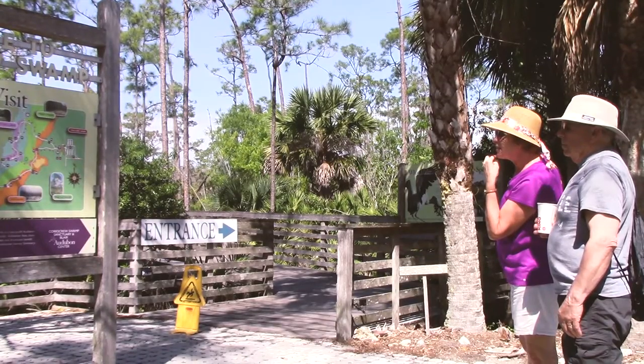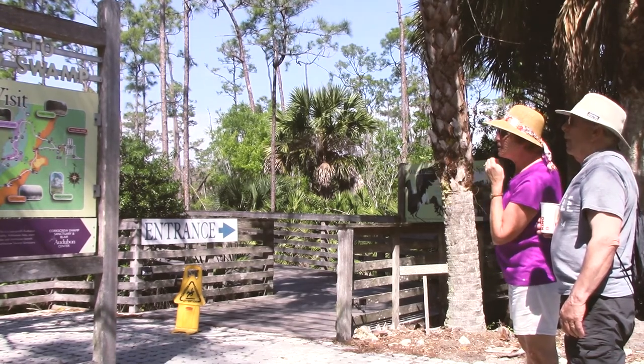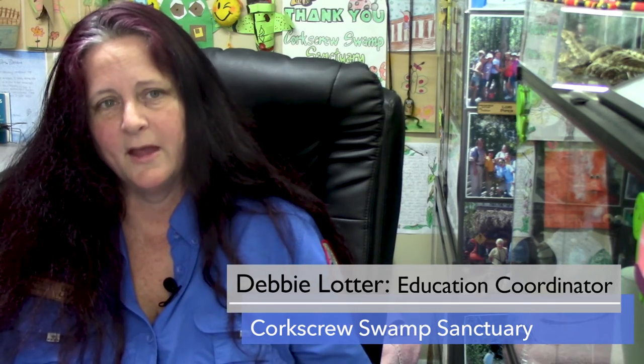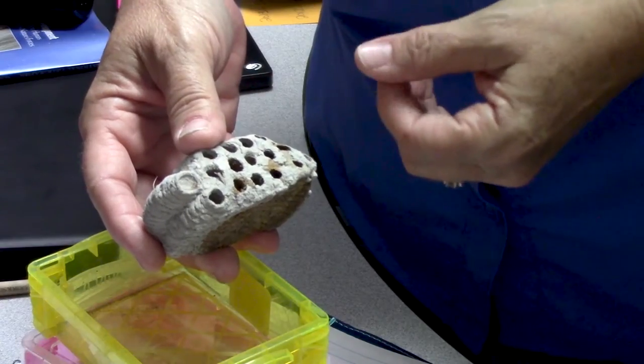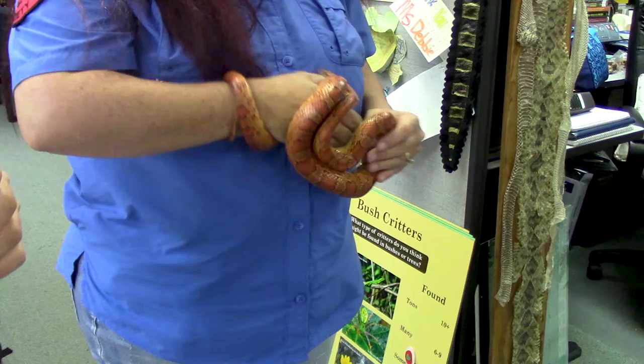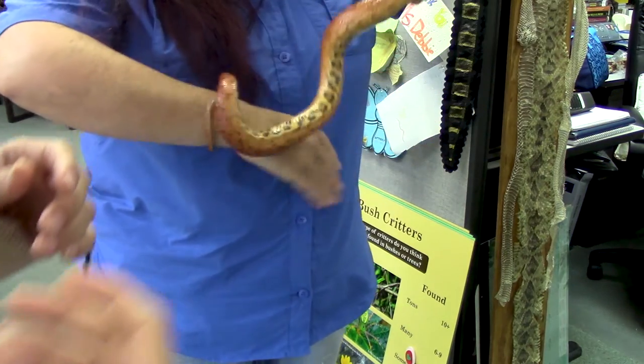Human connection is the most ongoing way that Corkscrew Swamp Sanctuary is working toward the 1,000-acre restoration. Because if something doesn't really affect people, they don't seem to care about it. When they see a direct impact — that human connection — that's where we can kind of get things done. Trying to connect people to nature makes a difference. They want to help. They want to do something.